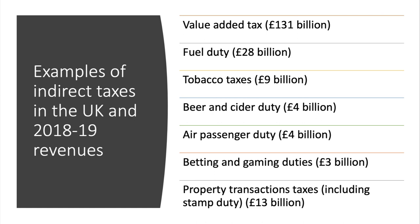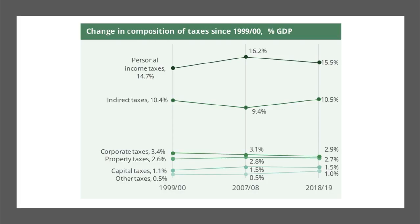This chart is important. Indirect taxes as a whole take about 10 to 10.5% of GDP per year. That's below personal income taxes, but it's clearly the second main cluster of tax revenues. Corporate taxes bring in only about 3% of GDP for the government.